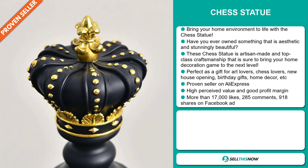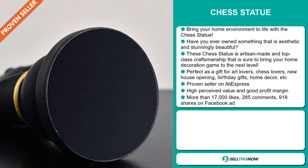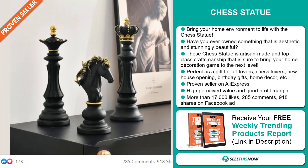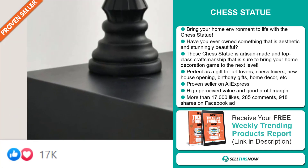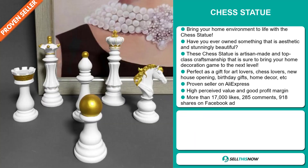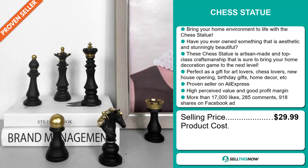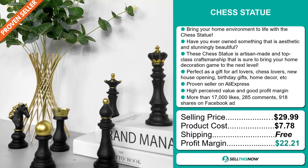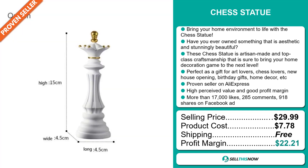It's a proven seller on AliExpress with many, many orders. This item has a high perceived value and will give you a good profit margin. The Facebook ad has more than 17,000 likes, 285 comments, and 918 shares. The selling price for the Chess Statue is just under $30, whereas the product cost is only $7.78. Shipping is completely free, so you're looking at an excellent profit margin of $22.21.